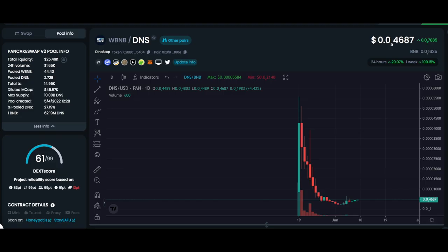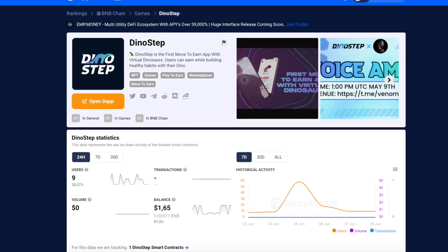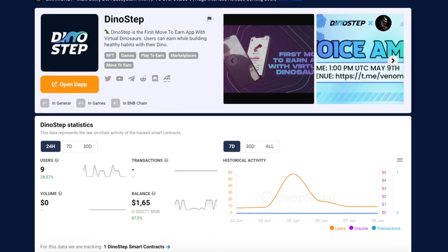On the marketplace, users can rent or lease, sell or buy NFT dinosaurs, which is a perfect solution for while you're on vacation. DST will be seen on PancakeSwap a few days after app launch.